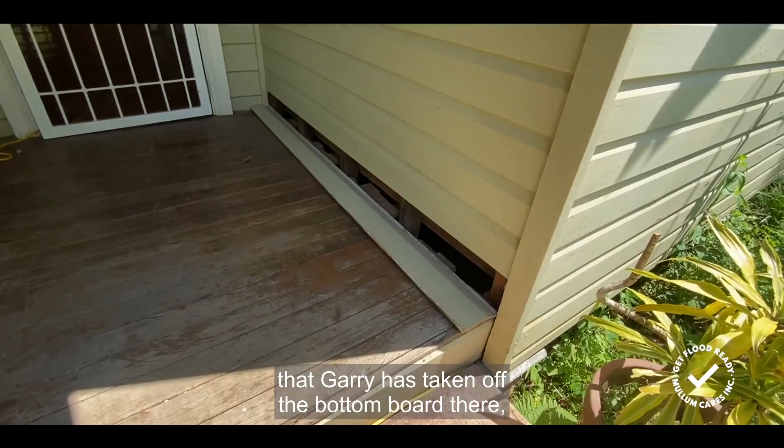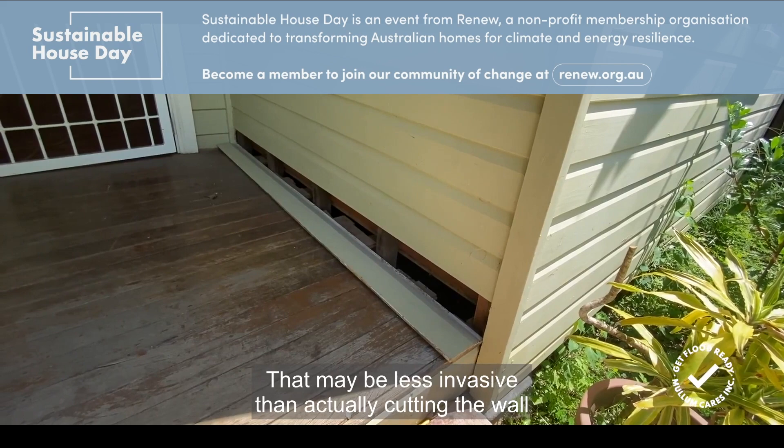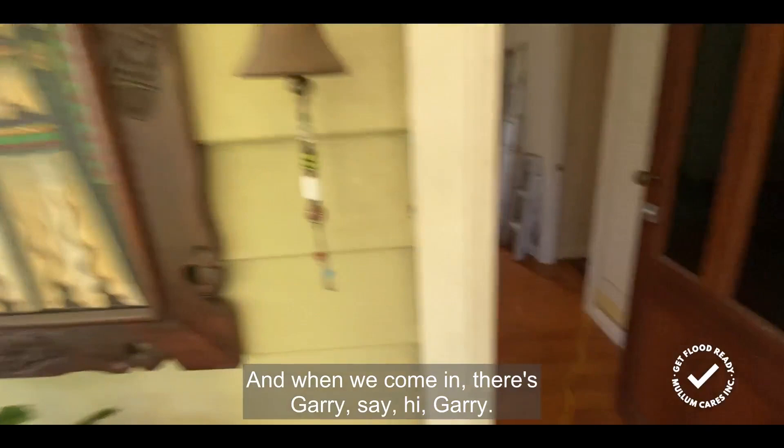Gary has taken off the bottom board just to show you that there are ways to access the cavity to let them dry out after floods. That may be less invasive than actually cutting the wall on the inside of that cavity. He'll talk to people on the tour about that idea.